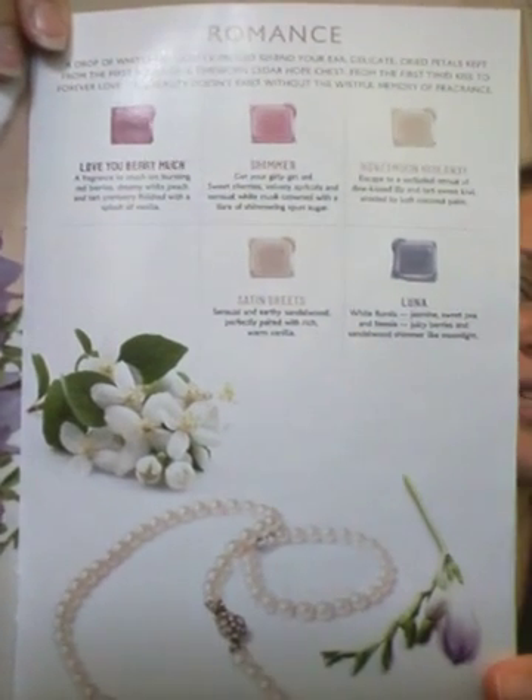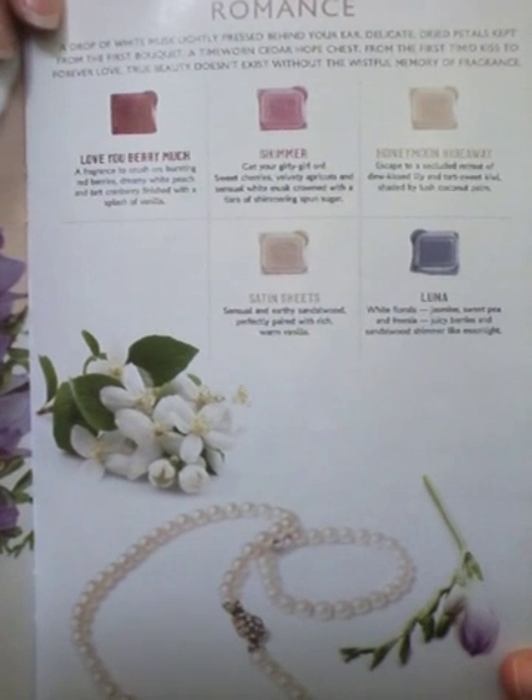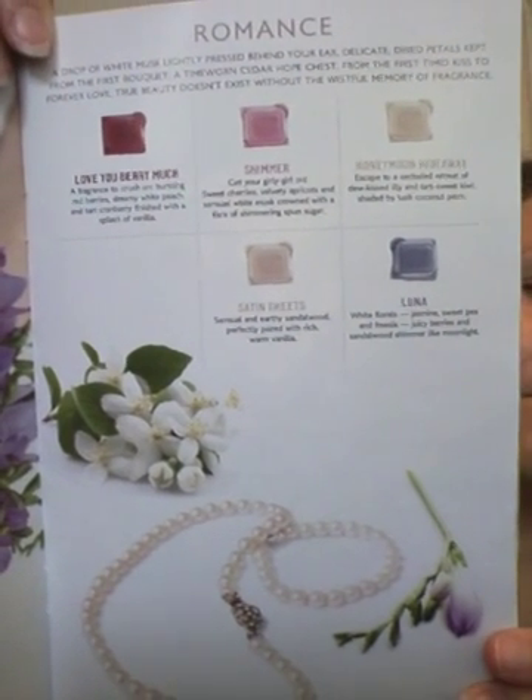Up next we have the Romance section for the scents. These ones are your lighter perfume scents — nothing too harsh. My top selling here would be Shimmer, Love You Berry Much, Honeymoon Hideaway, Satin Sheets, and Luna. I sell all those like crazy. These have been around and everybody wants them — you want them during the spring and summer catalog and also during the fall and winter. They're really good transition scents that you can have year-round.